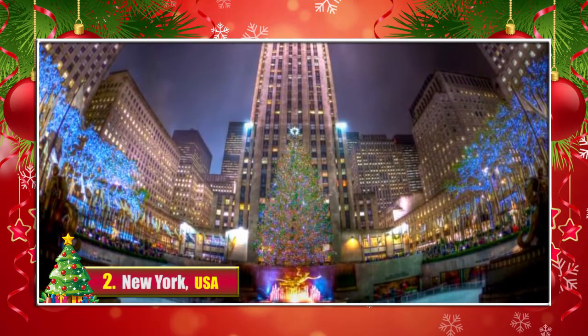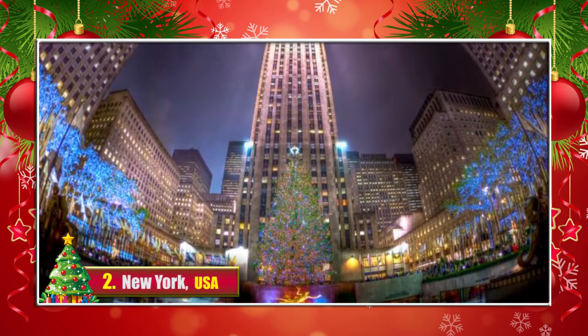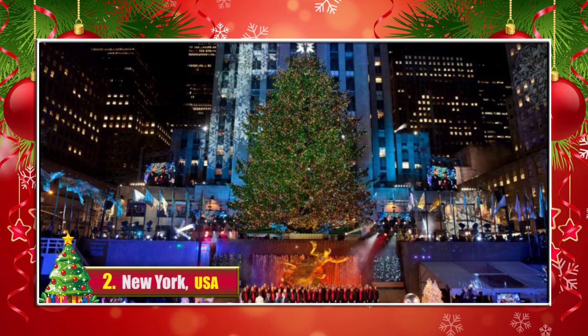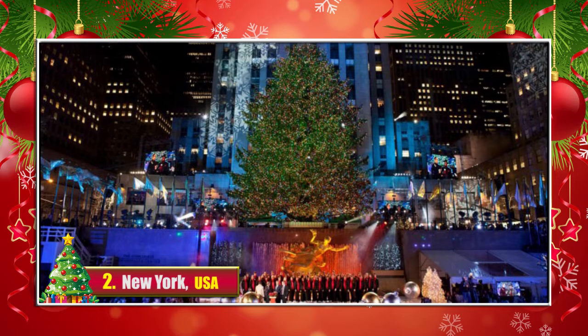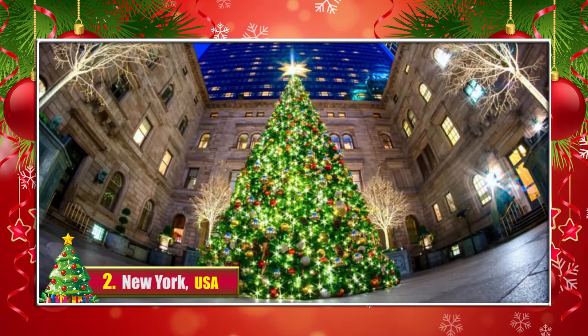2. New York, USA. A wonderful Christmas tree stands at the Rockefeller Center where Christmas carols are being performed to enhance the Christmas spirits. Even more sparkling and colorful trees are found in various squares and shopping centers.